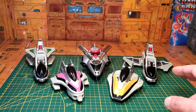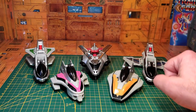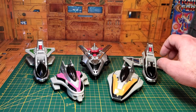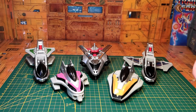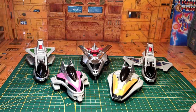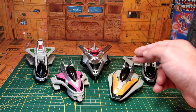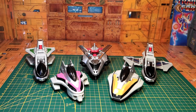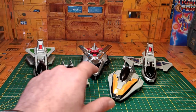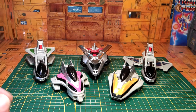Ils sont composés de 5 véhicules : le Chrono Jet 1 piloté par le Ranger rouge, le Chrono Jet 2 piloté par le Ranger bleu, le Chrono Jet 3 piloté par le Ranger vert, le Chrono Jet 4 piloté par le Ranger jaune, et le Chrono Jet 5 piloté par le Ranger rose.